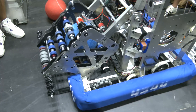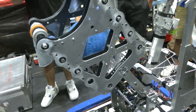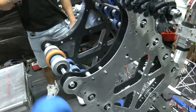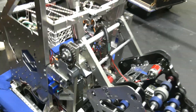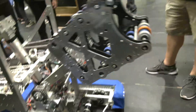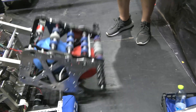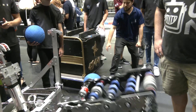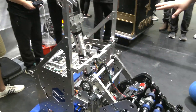We got the plates and the angle set up. The chain drags down the sprocket and makes it go up, and then we can shoot the balls into the lower hub, making sure we get two of them each time.